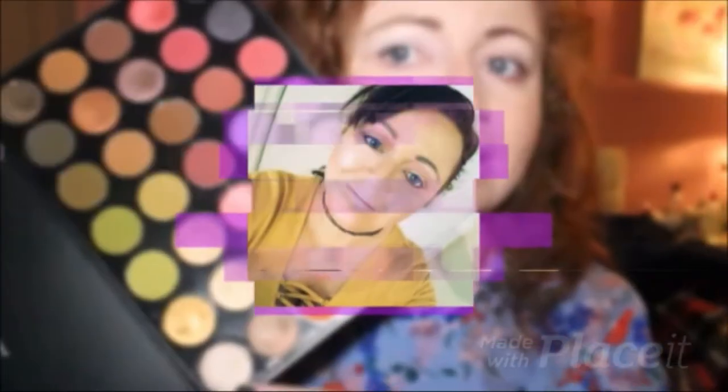Hey guys, welcome back to the channel. My name is Andrea and this is Beauty with Andy. I'm a little bit frustrated at the moment — this morning my Beauty Bay and Nikki Tutorials palette came in the mail. I was so excited, I filmed it straight away, finished editing, and a lot of the footage is completely blank. All you can hear is me talking, so we're going to film it all again from scratch.